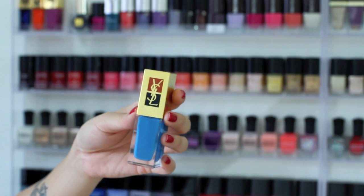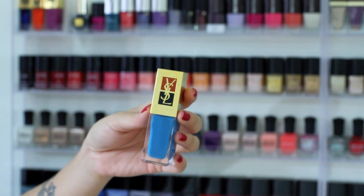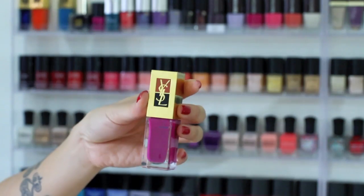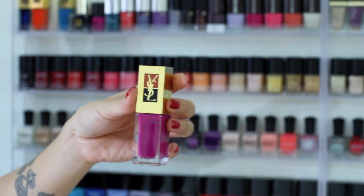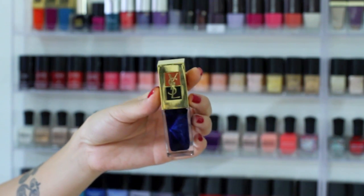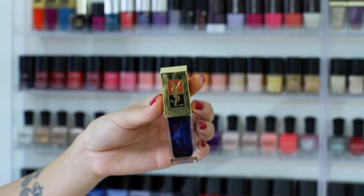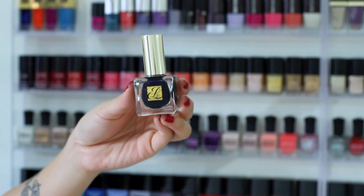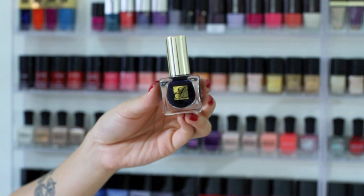We'll start with my first YSL nail polish. This is a bright turquoise blue, number 137. Next I have 42, which is a magenta. For my favorite orange, which is 142. And my first navy blue polish, this is number 44. All of these YSL polishes are no longer available.